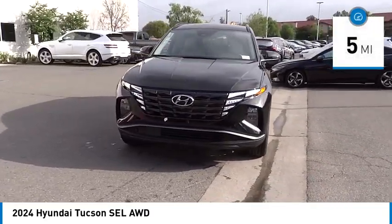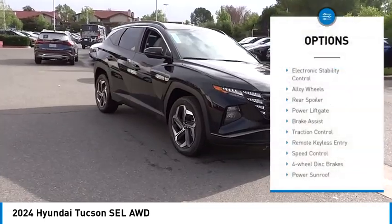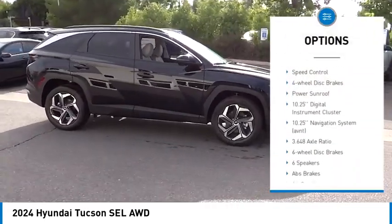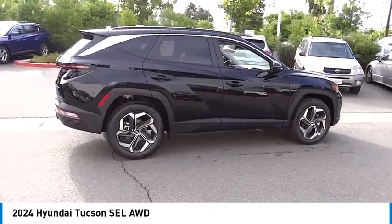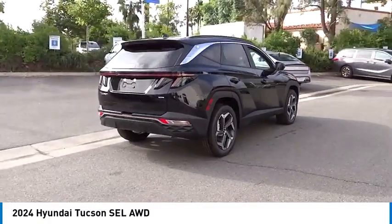This vehicle has less than 100 miles. Here are some of this vehicle's great options: electronic stability control, alloy wheels, rear spoiler, power lift gate, brake assist, traction control, remote keyless entry, speed control, four-wheel disc brakes, power sunroof. Drive away with a great deal on this vehicle.